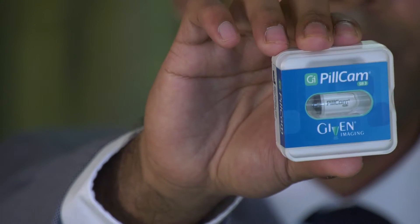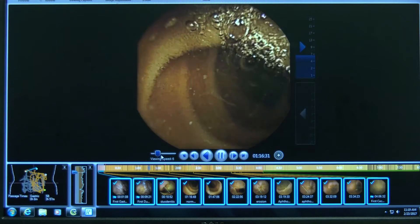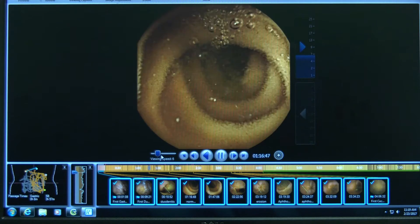Capsule endoscopy is basically a procedure that helps visualize the small intestine. They encapsulate a camera into a pill form and you swallow the pill like you would any other pill, but rather than being absorbed into your system, it just goes through and takes pictures.